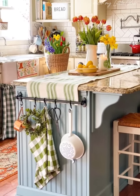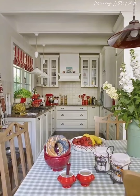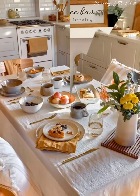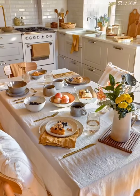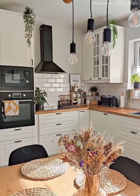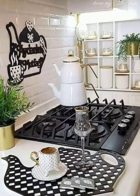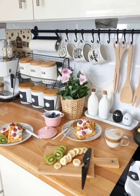Whether you are a cooking enthusiast or just looking to create a more functional and inviting kitchen, we have got tips and tricks for everyone. As you transition into spring, many of us are inspired to declutter and reorganize our homes, and the kitchen is no exception. An open kitchen layout offers the perfect opportunity to showcase your organization skills while keeping everything within easy reach.